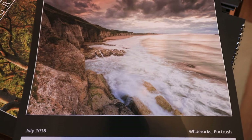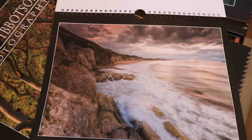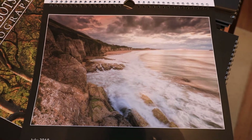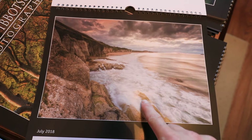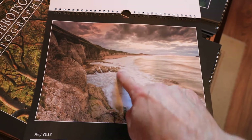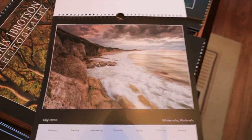In July, White Rocks and Portrush — a nice elevated view from the cliffs just looking along the beach. Again nice sweeping lines of the cliffs, and some of the rocks down here are leading lines as well, just curving your eye round towards the setting sun.